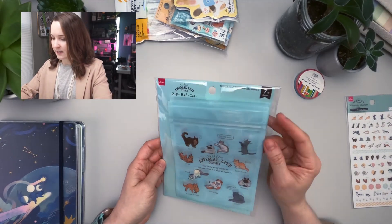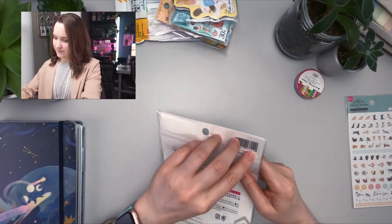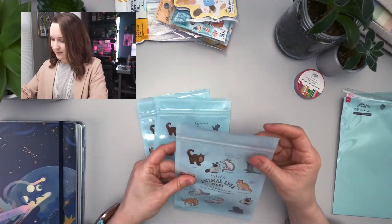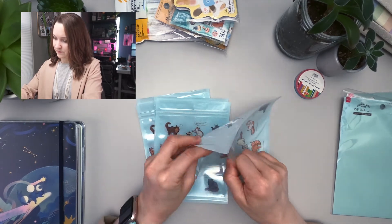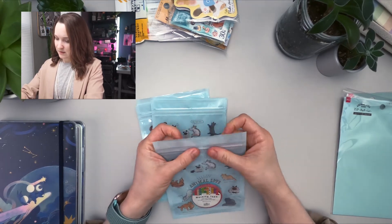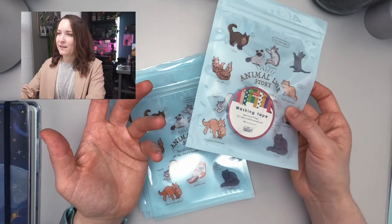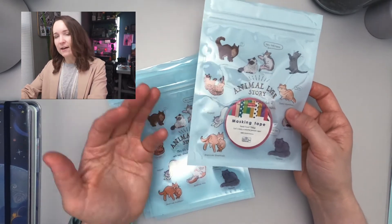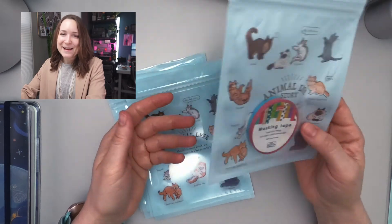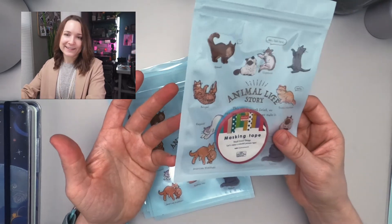I saw this right when I walked in — it's a Ziploc bag. I only recently got a cat, and for some reason I felt like I couldn't buy things with cats on them when I wasn't even a cat owner. But since I got my little Misu, I've been going crazy buying all sorts of cat-themed stationery, tote bags, mugs — just about anything I can get my hands on.